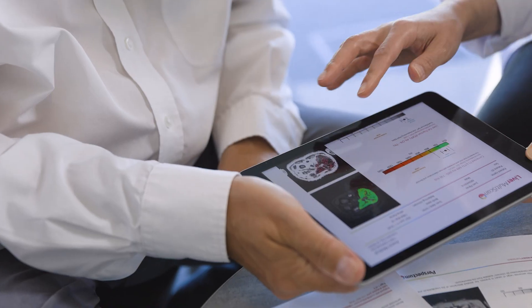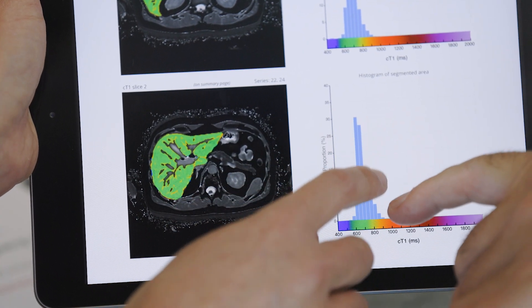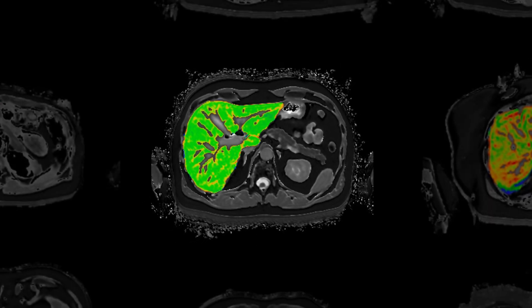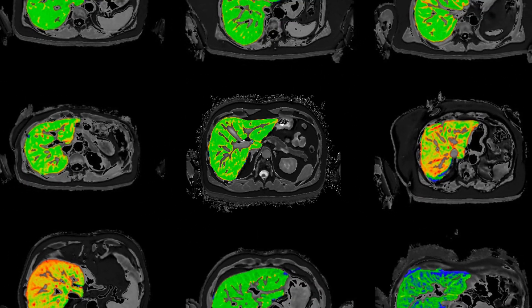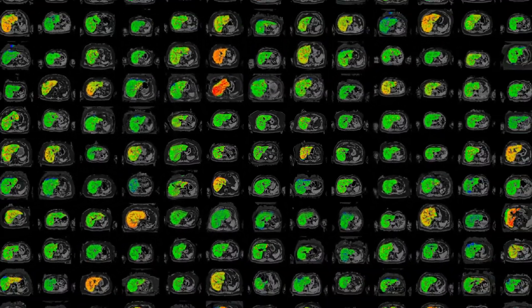Our intuitive reports give physicians and patients the confidence to select the most appropriate treatment plan and monitor progress. We believe that each Liver Multi-Scan can empower a patient to take control of their health, which is why we have built a service that can deliver to thousands.